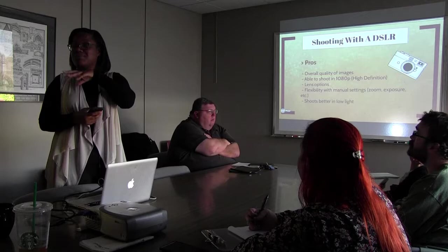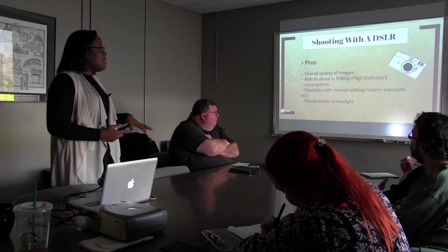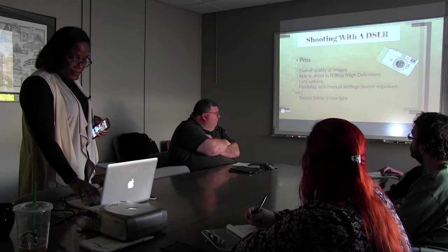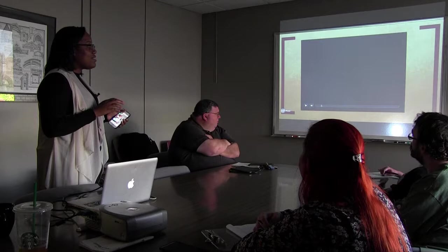DSLR cameras shoot better in low light and give you more flexibility with lower light indoors — the quality will be a lot better. I'm going to show an example of a video I shot in graduate school with a Canon T3i — not a full frame DSLR. Full frame cameras allow you to shoot for longer and the quality is a little bit better than a regular DSLR. I'll just play this for a little bit.